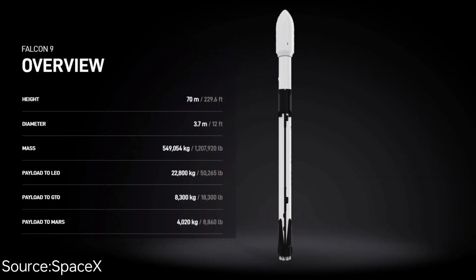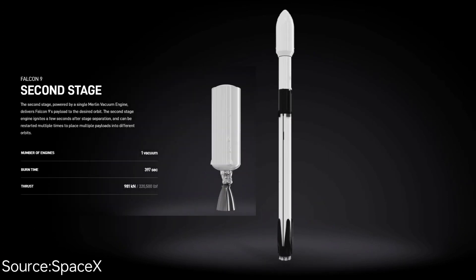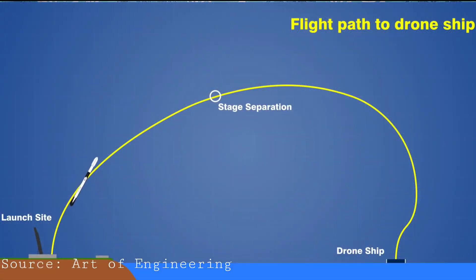The Falcon 9 is a two-stage rocket. When stage separation happens, stage one follows a particular flight path and lands back onto Earth's surface, while stage two carries the payload. When the rocket reaches a certain height, stage separation begins and the booster follows a pre-programmed flight path. The booster is designed and pre-programmed with the help of software powering the SpaceX Falcon 9, allowing it to follow a specific flight path back to landing.